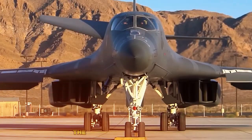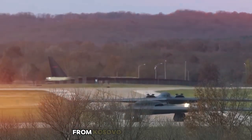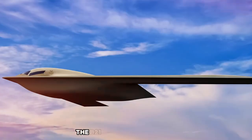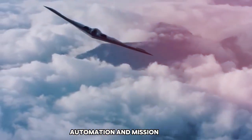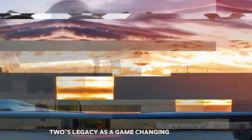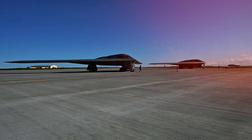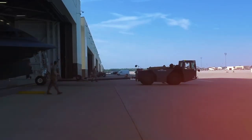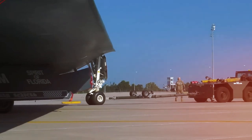Legacy and the future. The B-2 Spirit first flew in 1989, and more than three decades later it's still one of the most advanced bombers in the world. It's flown missions across the globe, from Kosovo to Afghanistan, showing not only its stealth but also its strategic reach. The B-21 Raider, its successor, is already in the works, promising even greater stealth, automation, and mission range. Still, the B-2's legacy as a game-changing aircraft is already secured. It redefined what a bomber could be — not just powerful, but invisible. The B-2 Spirit is more than a bomber; it's a symbol of what happens when engineering pushes beyond the edge of possibility. With its unique shape, stealth tech, and incredible range, it's been silently shaping military history from the shadows.